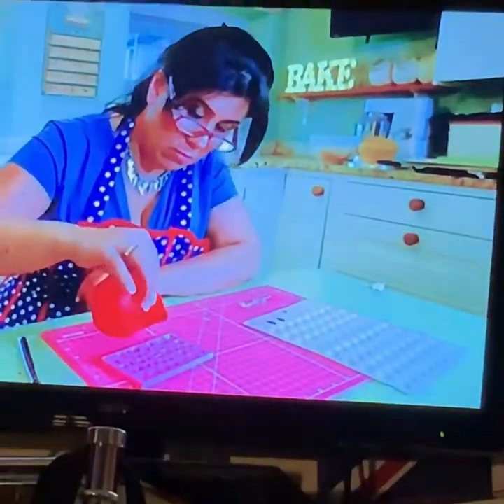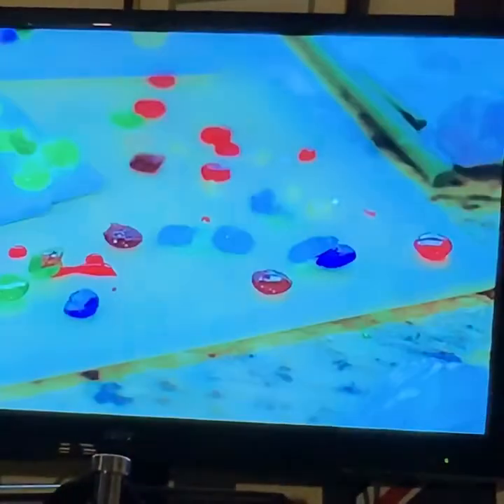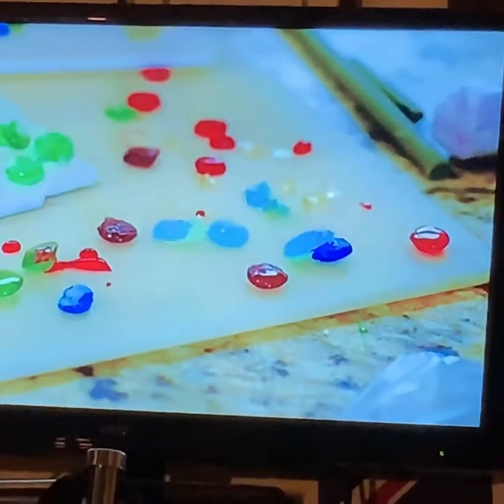Those edible gems are made from isomalt, a sugar substitute, which she pours into moulds to set. This is actually why she does it — all the rest of it is just getting her to this bit.